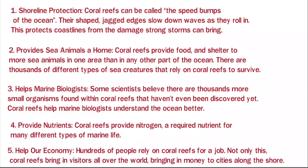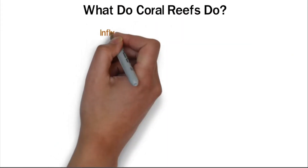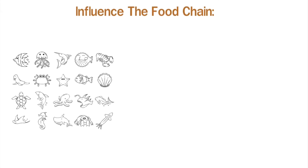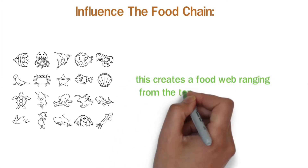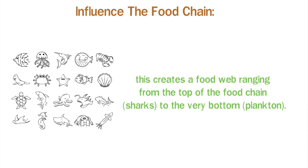Help our economy: hundreds of people rely on coral reefs for a job. Not only this, coral reefs bring in visitors from all over the world, bringing in money to cities along the shore. Influence the food chain: as we have learned, coral reefs provide a home for many different kinds of sea animals. Since coral reefs have the largest variety of sea plants and animals than any other ecosystem in the world, this creates a food web ranging from the top of the food chain — sharks — to the very bottom — plankton.